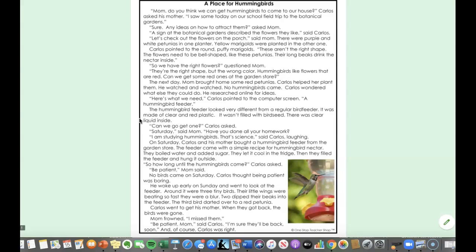Can we go get one? Carlos asked. Saturday, mom said. Have you done all your homework? I'm studying hummingbirds — that's science! said Carlos, laughing.